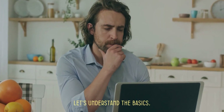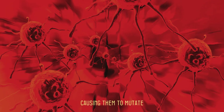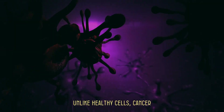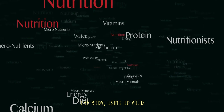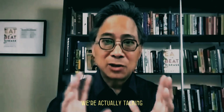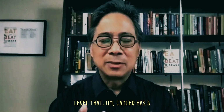Cancer occurs when the DNA and genes in your cells get damaged, causing them to mutate and grow uncontrollably. Unlike healthy cells, cancer cells become immortal and spread rapidly throughout the body, using up your nutrients and burning through your sugar reserves.